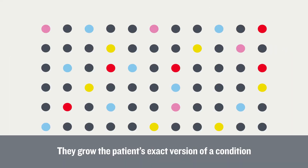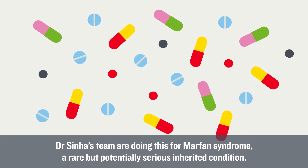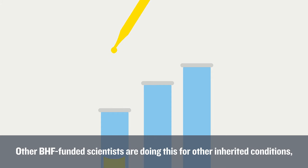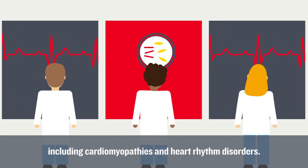They grow the patient's exact version of a condition and look for new treatments. Dr. Sinha's team are doing this for Marfan syndrome, a rare but potentially serious inherited condition. Other BHF-funded scientists are doing this for other inherited conditions, including cardiomyopathies and heart rhythm disorders.